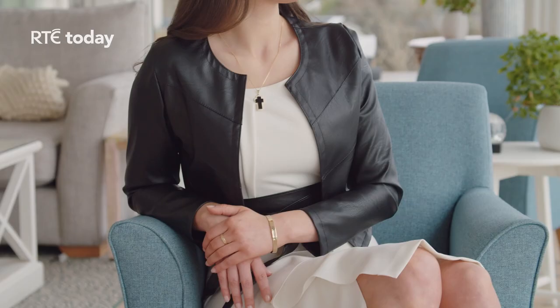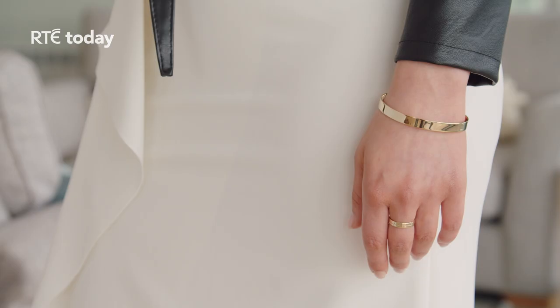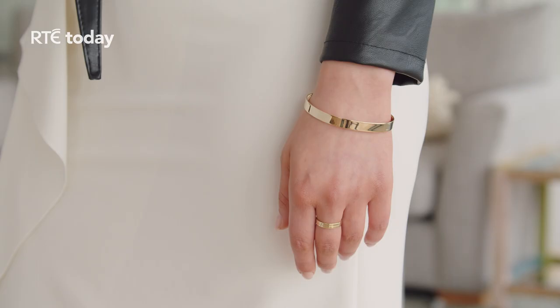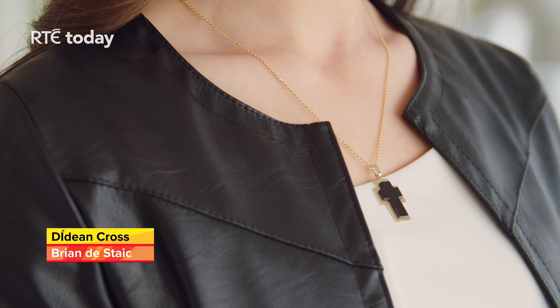Today we wear jewellery for both sentimental reasons and to adorn and accessorise our outfits, but throughout time jewellery has also been worn for another purpose — to heal and protect its owner from harm. Taking inspiration from the past and inspired by the raw beauty of the island Carrick Dove, Brian de Stack has launched a new limited collection entitled Carrick Dove. The collection is created using a locally sourced black gemstone over 188 million years old, treasured for both its protection and healing qualities.